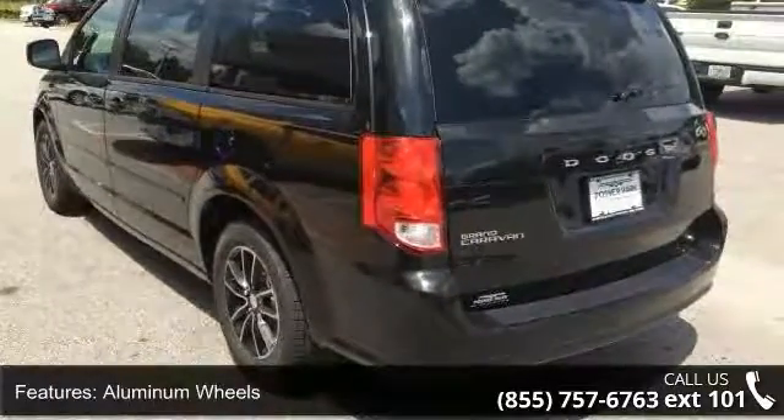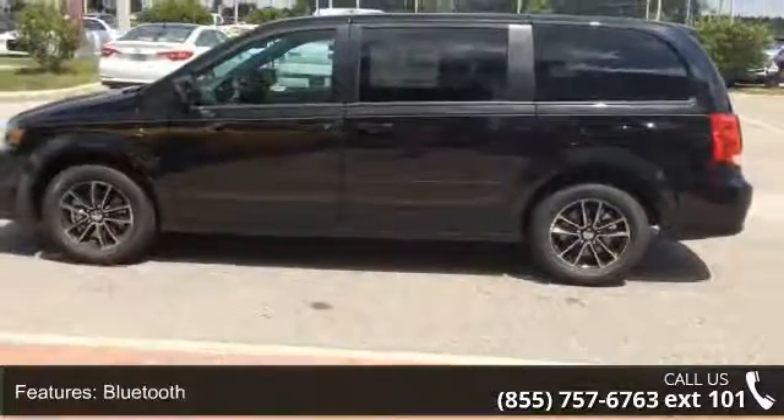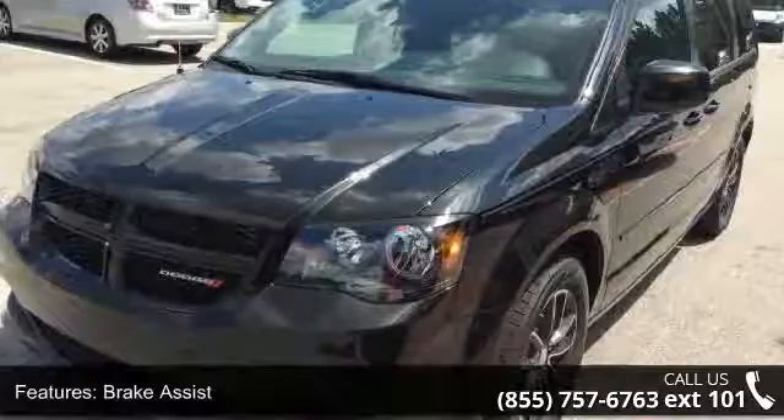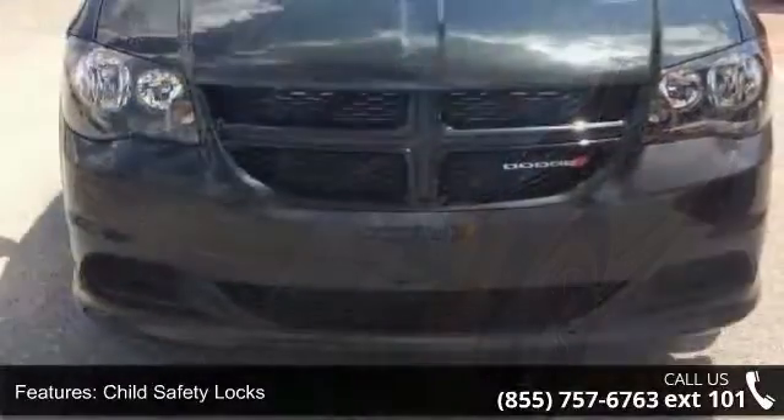Daytime running lights and driver vanity mirror. Low mileage is an important factor in your purchase, and this vehicle delivers a low odometer reading. Let us put you in the driver's seat today. Call or click to contact our dealership.